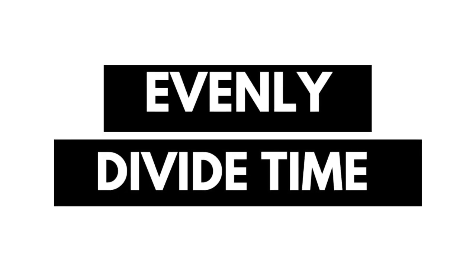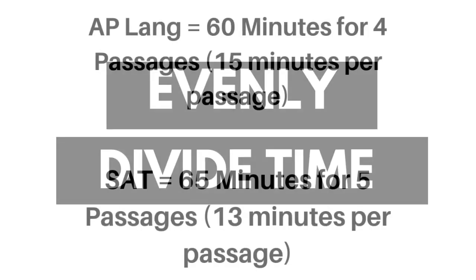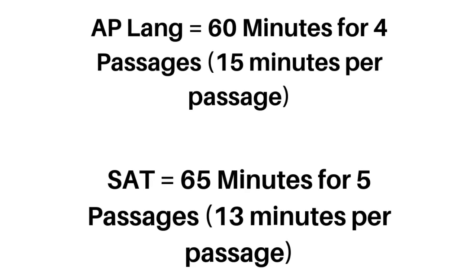Another tip is for students to evenly divide their time. Figure out how many questions there are and how much time you have, and then you can figure out how much time you have per passage. For the AP Lang exam, it averages out to 15 minutes per passage, whereas the SAT it's more like 13 minutes per passage. On the AP Lang test, there is not the same number of questions per passage like on the ACT and the SAT — those tend to be much more even.